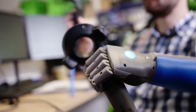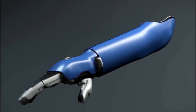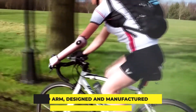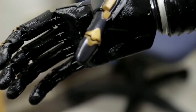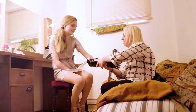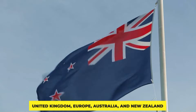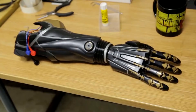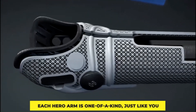Number 6: Open Bionics Hero Arm. It can be described in three words: advanced, intuitive, and tough. With multi-grip functionality and powerful looks, the Hero Arm is the world's most inexpensive multi-grip prosthetic arm. Designed and manufactured in the United Kingdom, it is a lightweight and economical myoelectric prosthesis currently accessible in over 800 sites in the United States, the United Kingdom, Europe, Australia, and New Zealand for below-elbow amputee children and adults aged 8 and above. Your superpower is your limb difference. Each Hero Arm is one of a kind, just like you.